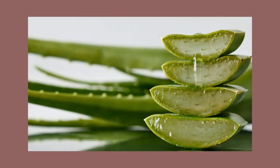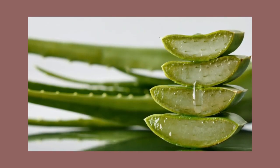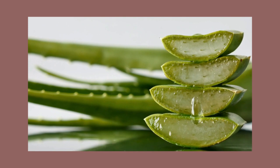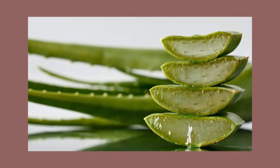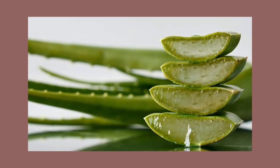And how do you use it? That's the easy part — apply a thin layer to clean skin, whether it's your face, arms, or anywhere that needs a little extra TLC.